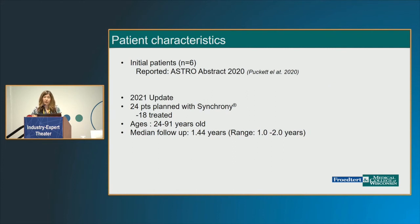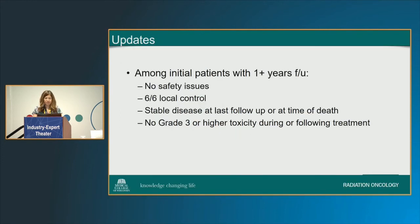This was reported at 2020's ASTRO with those initial patients. Now we've treated a number more, and we'll be reporting on this in the near future. We've treated people with a variety of age ranges from 24 up to 91, and we're now out to about a year and a half of follow-up. Among those patients with at least a year of follow-up — our first six patients — we had no safety issues whatsoever. All had local control up until the time of death; one metastatic patient has since succumbed to disease elsewhere but with no local recurrence. Importantly, there were no grade three toxicities either during or following treatment.